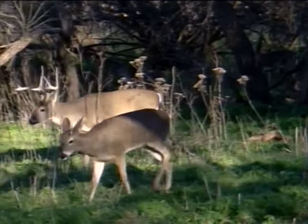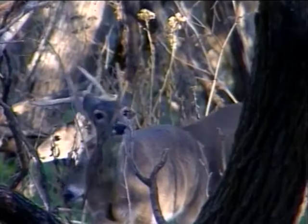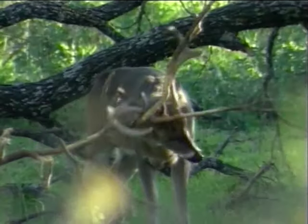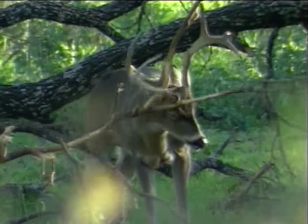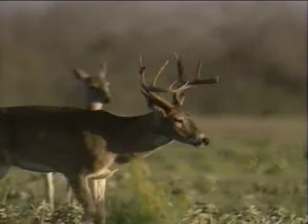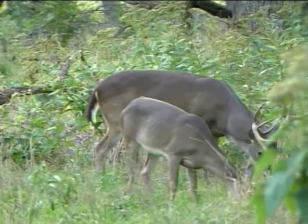If hunters do not harvest deer until they have a 13-inch inside spread — except for those with an unbranched antler — deer can make it into the older age classes. This will result in a better balanced and natural deer herd, with mature bucks doing most of the breeding. Properties that have been issued Level 2 or Level 3 Managed Lands Deer Permits will be exempt from this regulation because they are already operating with restrictive harvest guidelines as prescribed in their wildlife management plan.